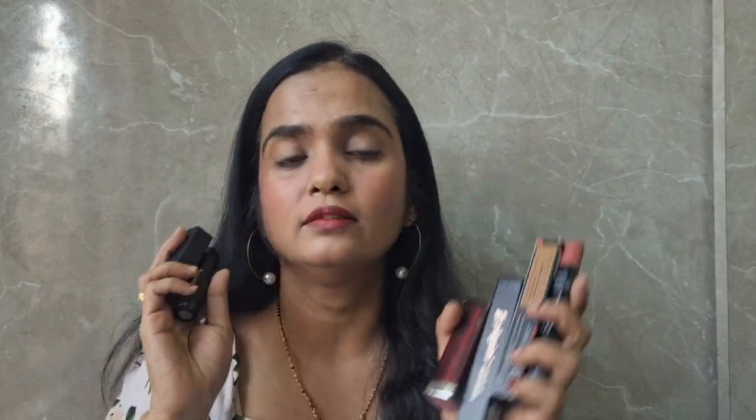I have 6 lipsticks to show you all. Let's start with the nude lipsticks, because if you are wearing a red dress or pink dress on Valentine's Day, nudes are the best that will go with those colors. I have 2 nude options for you. The first one is Plum — this is a crayon lipstick in the shade 125 Peach, and this is an amazing shade I must tell you.